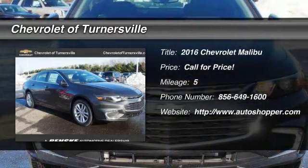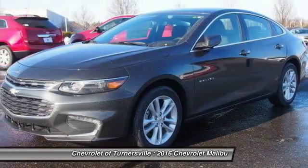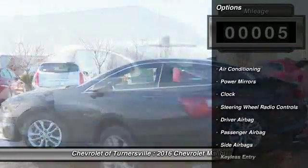The 2016 Chevy Malibu — a combination of performance and fuel economy. The Malibu is a great commuting car, and this vehicle has less than 100 miles.